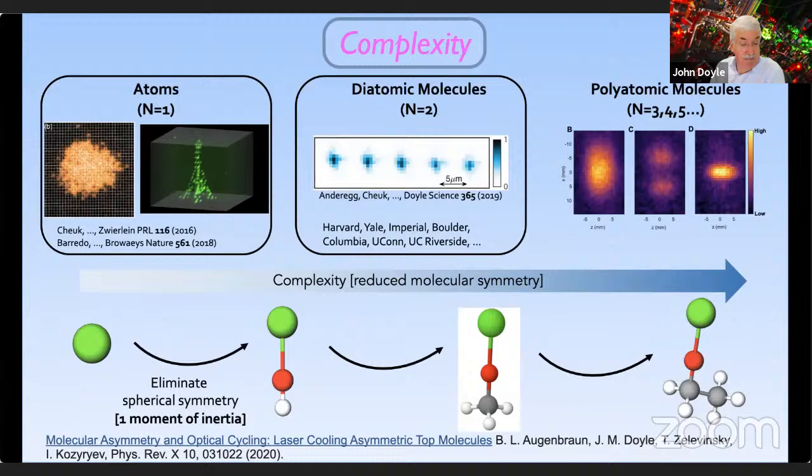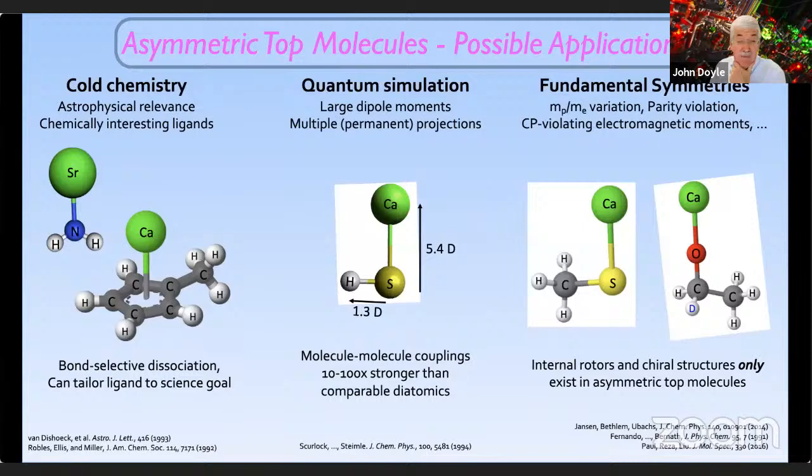We'd like to continue on this complexity idea — we want these quantum objects to get more and more complex, including what's called an asymmetric top, where the moment of inertia along all three axes is different. We have a paper showing this can be done. There are specific reasons for cooling asymmetric tops: chiral molecules, if you're looking to study chirality or fundamental interactions of chirality with the weak force, or quantum information and simulation taking advantage of very large dipole moments in two different directions. This is just starting to be thought about by theorists.